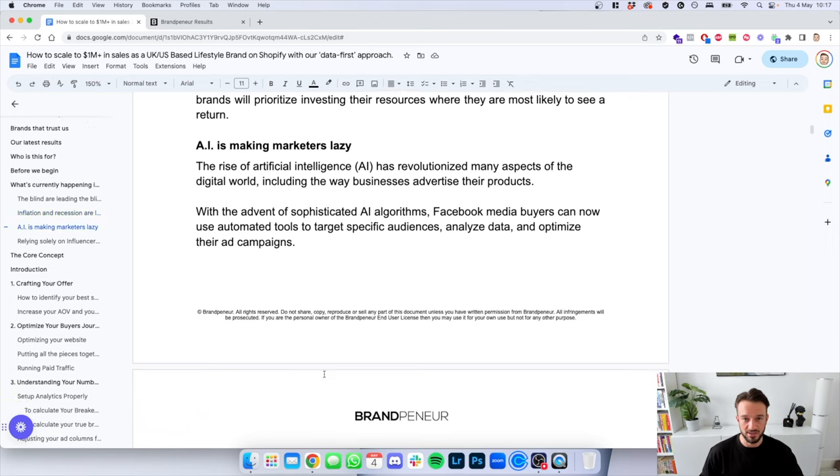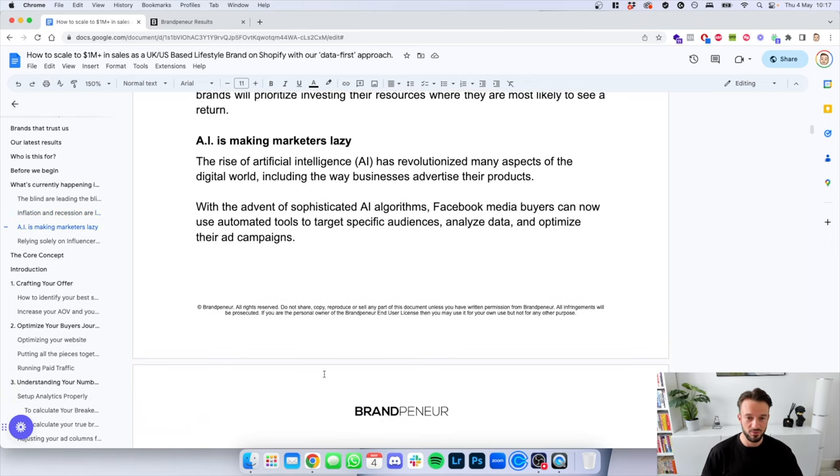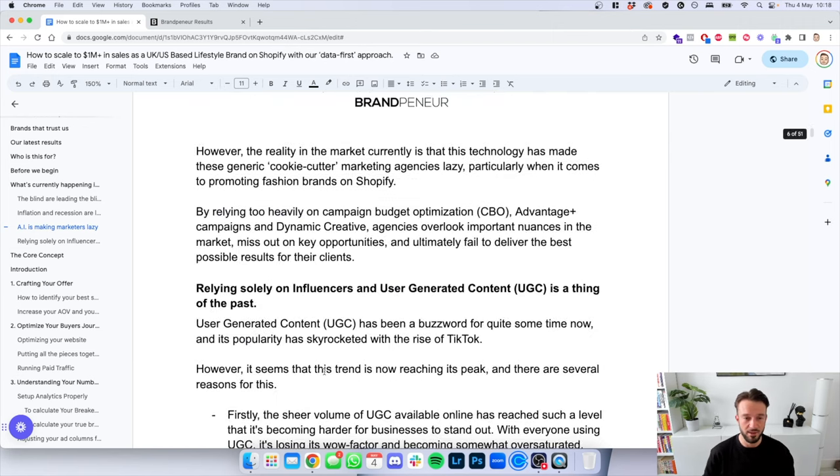AI is making marketers lazy. We now have ChatGPT and open AI sources that can help augment what is working. But with the advent of sophisticated AI algorithms, Facebook media buyers can now use automated tools to target audiences, analyze data and optimize campaigns. However, the reality is that this technology has made cookie-cutter agencies lazy — particularly for fashion and lifestyle brands on Shopify. By relying too heavily on campaign budget optimization, Advantage Plus campaigns, and dynamic creatives, agencies overlook important nuances, miss key opportunities, and ultimately fail to deliver the best results for their clients.